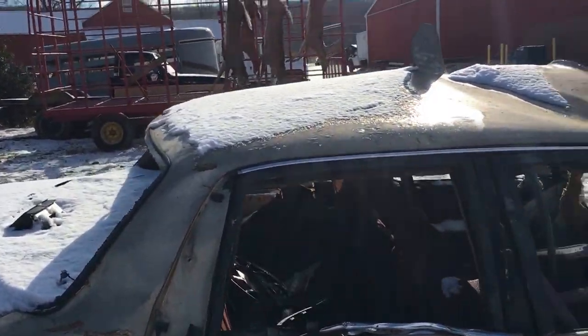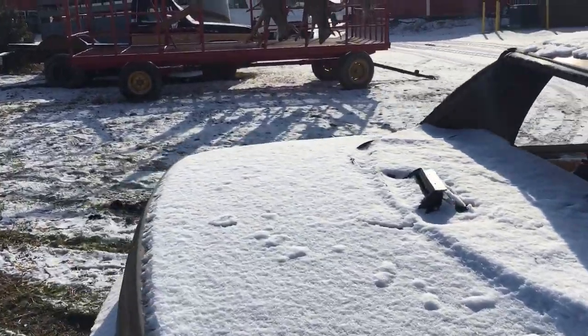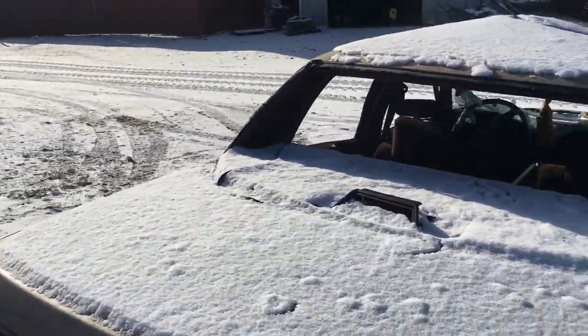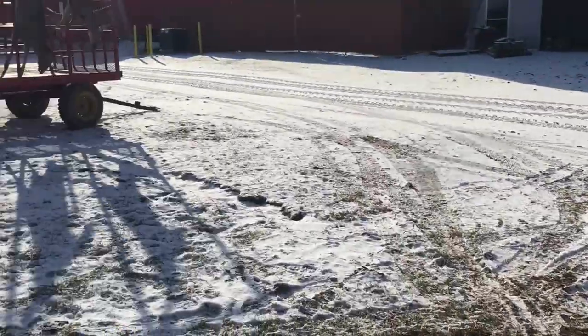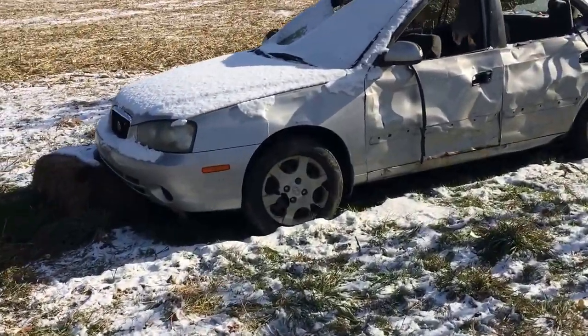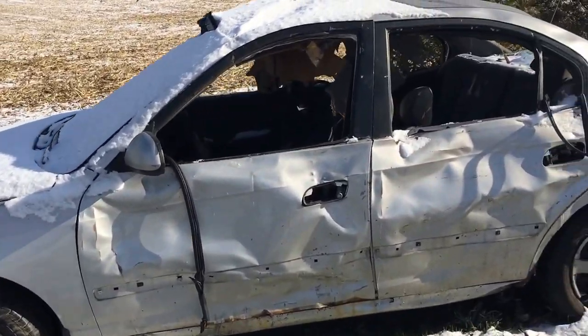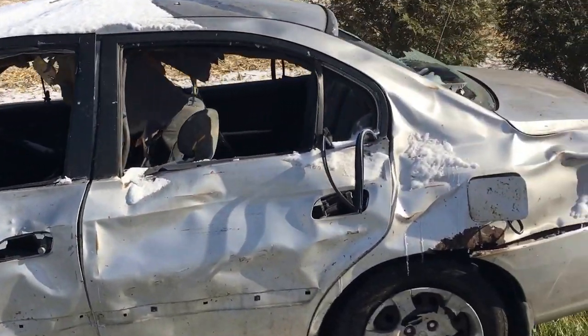I think the damage on the roof is from when they picked it up to move it from the other field. But yeah, it's pretty impressive. And here's the other car — this little Hyundai. A fitting end. This car actually did run good, but whatever, it's still a junk car. And again, this is what happens when you shoot a pneumatic cannon at them.